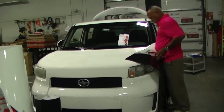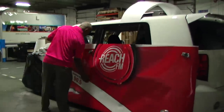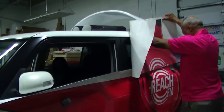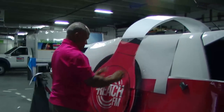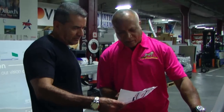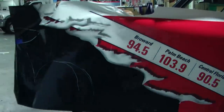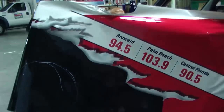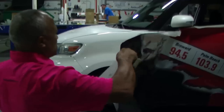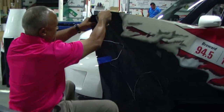AdGraphics was one of the first companies in the world to wrap vehicles with vinyl graphics back in the early 90s when large format printing started. Over the last 25 years we have gone through rigorous testing of materials and installation techniques in developing our state-of-the-art graphics process. AdGraphics uses only the finest 3M materials in our vehicle wraps. We built our reputation on quality graphics, workmanship, and most importantly customer satisfaction.